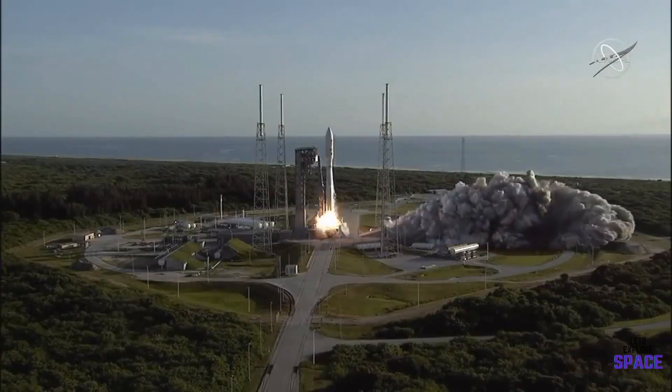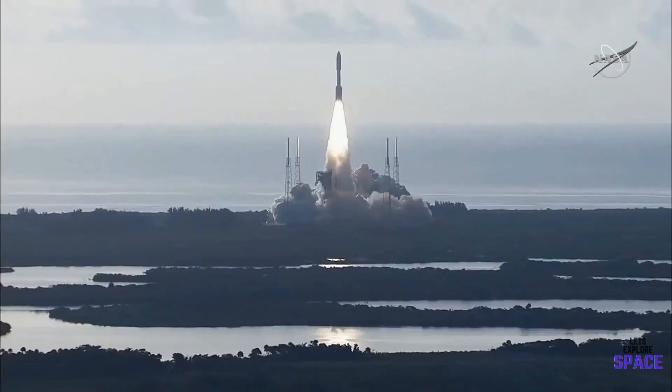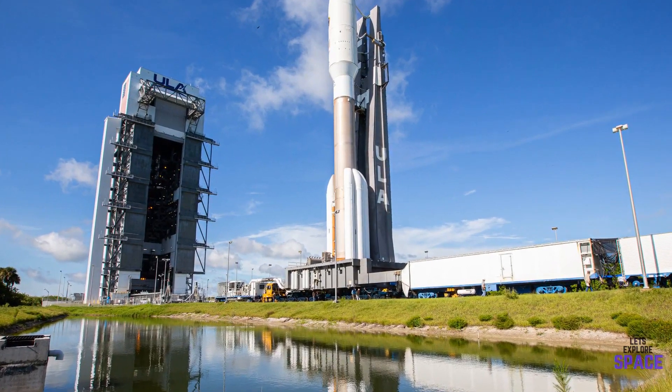The Perseverance rover began its journey to Mars last year on the 30th of July and is due to land on the 18th of February next month. It was launched on the Atlas V rocket, which is what was used to launch Curiosity and InSight.